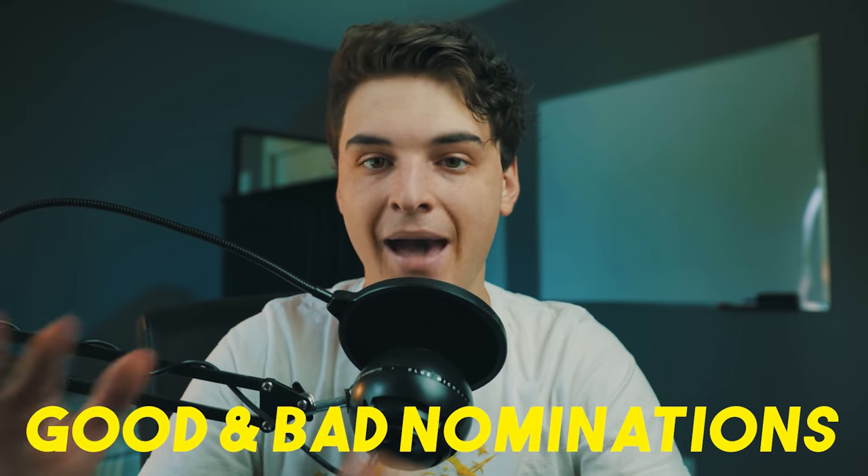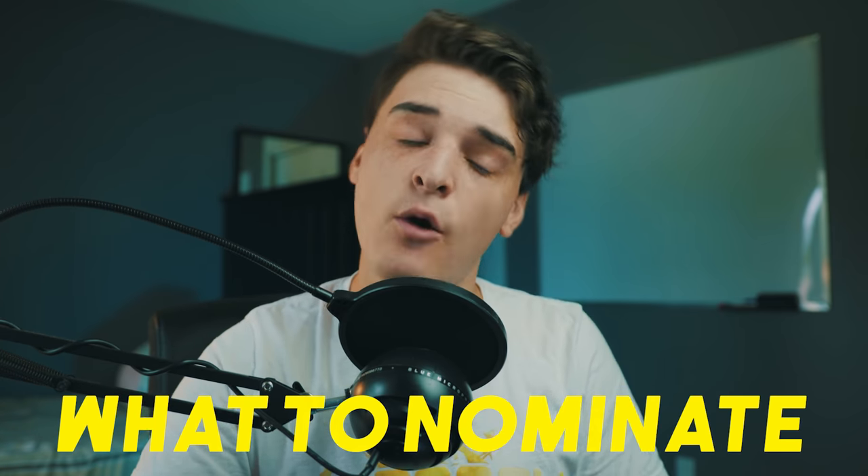What's up guys, welcome back to another video. Today we're going to be talking about good and bad nominations for Wayfair. If you're looking for something to nominate as a Pokestop in your area, today we're going to be talking about what you should go ahead and nominate and what you shouldn't.